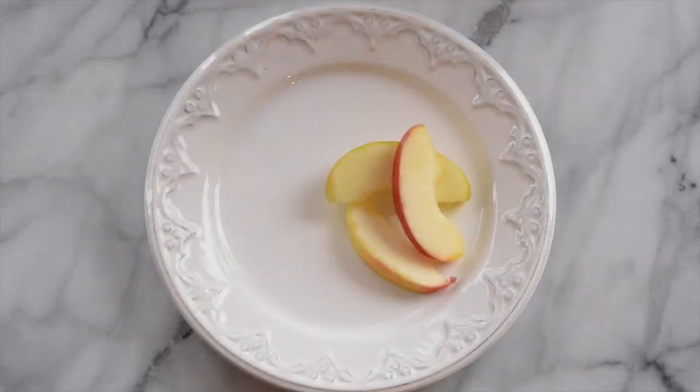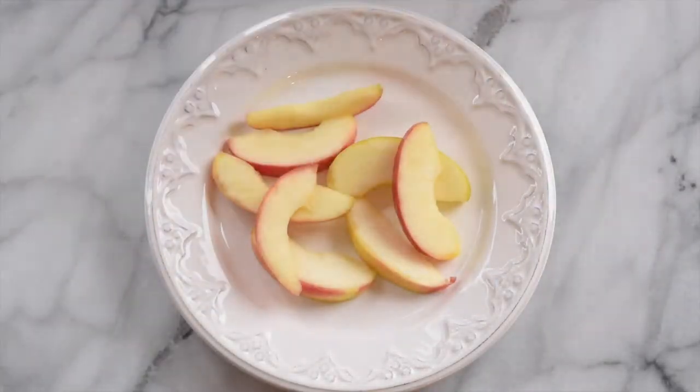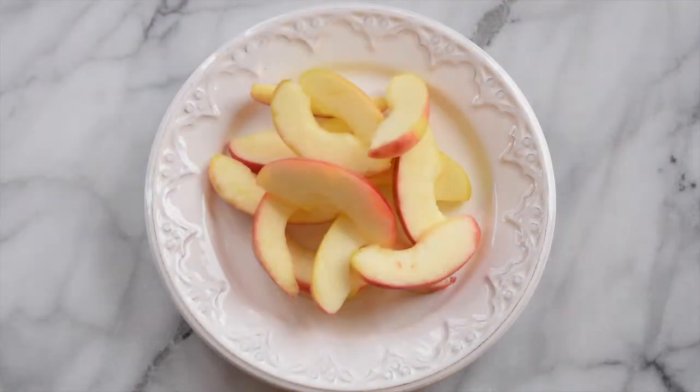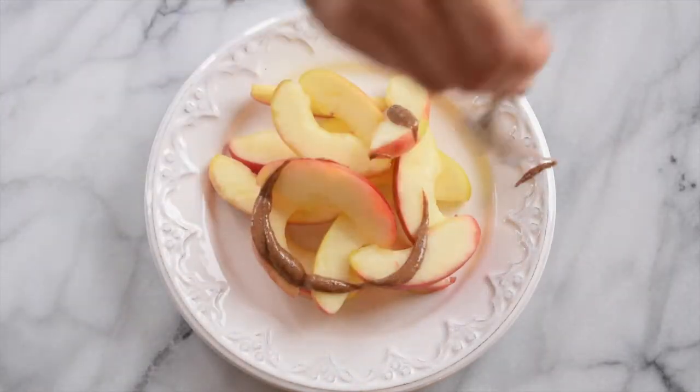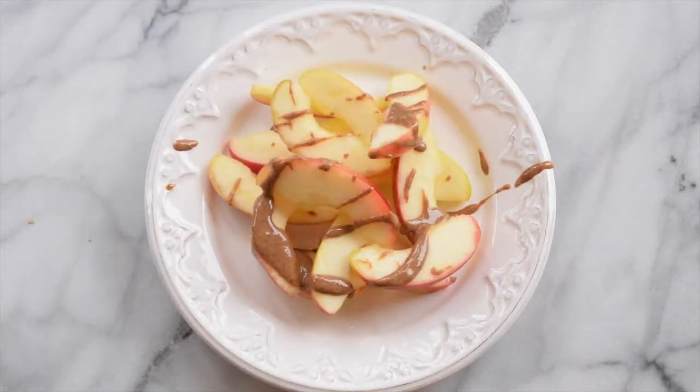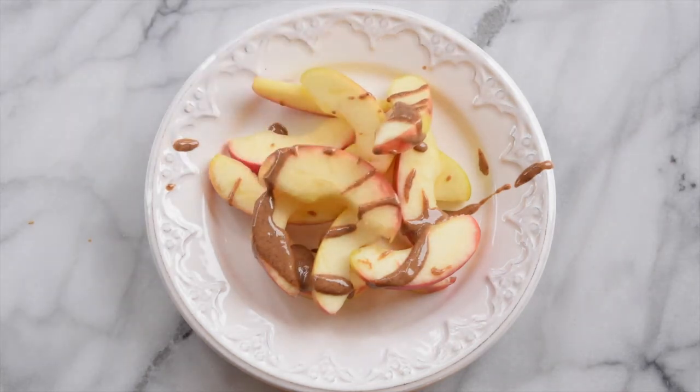For my first snack I usually just grab a handful of apple slices and top that with a drizzle of almond butter. It's super filling and really satisfying. If I'm feeling super hungry I'll add some carob chips and homemade magic shell to make a healthy apple nacho recipe.